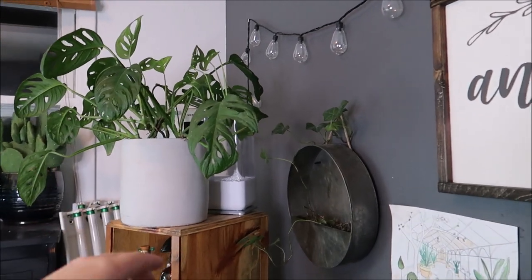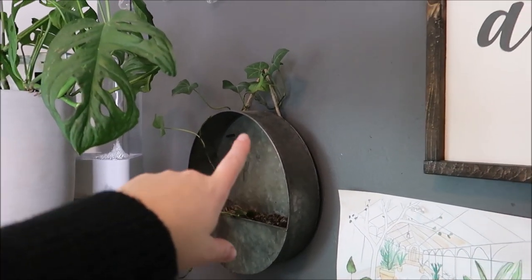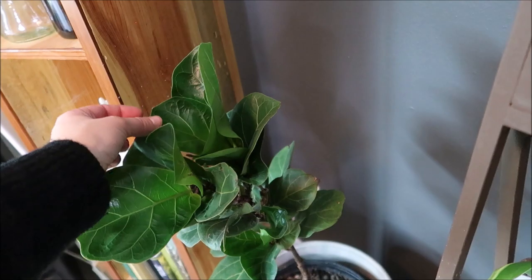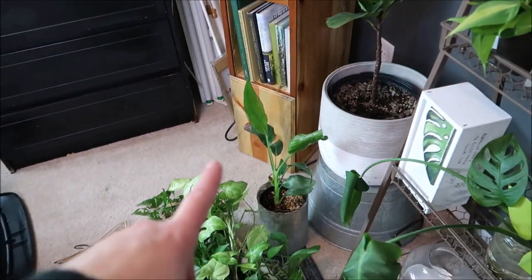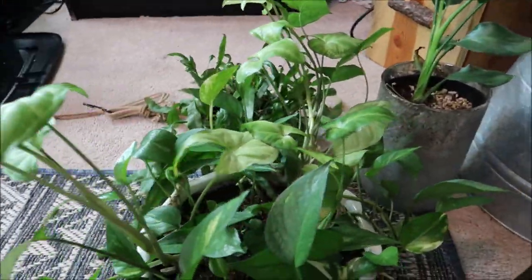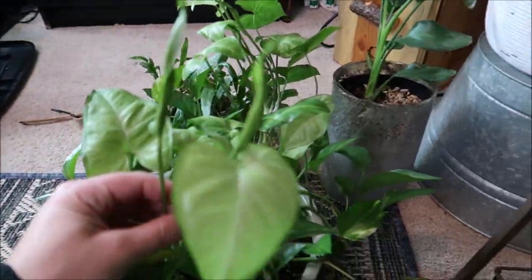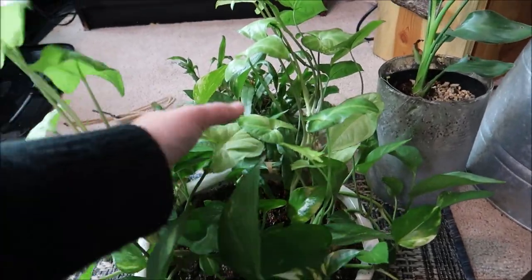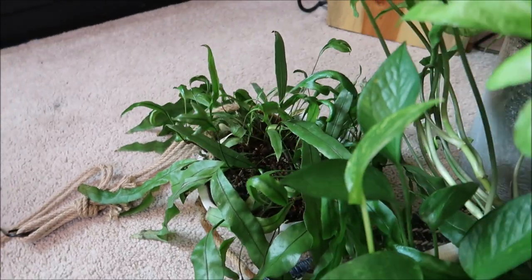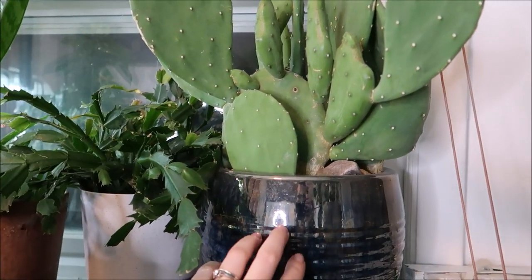I have my monstera adansonii which is doing really well in its spot — it has a humidifier set up behind it. Then we have some English ivy. This is my original fiddle leaf fig — it's had a lot of good new leaf growth and I think I finally figured out how to water it. I also have another birds of paradise, some propagating plants, and this planter that was hanging above my piano until it broke. It has some variegated pothos in it, a really beautiful and prolific syngonium, and some type of fern that I'll put the name on screen. Then up here is a paddle leaf cactus I brought in from outside for the winter.